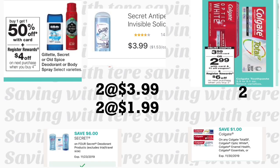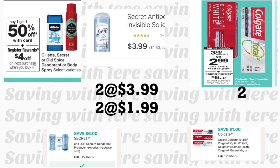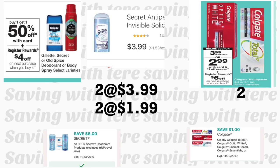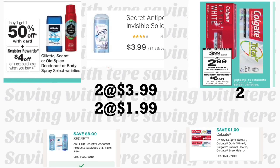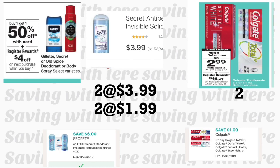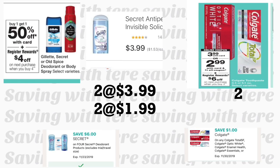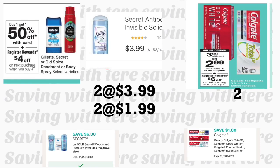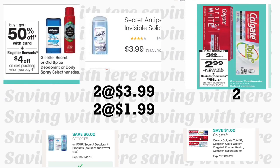In the next breakdown, the Degree, Gillette, and Secret deodorants are buy one get one 50% off, plus when you purchase four you get a $4 Register Reward. We have a $6 off four digital coupon on the Secret deodorants, so the best move is to grab four Secret deodorants priced at $3.89 each — you'll pay $3.99 for two and $1.99 for the other two. Use your $6 off four digital coupon. Also add two Colgate toothpastes at $3.99 each; buying two gets you a $6 Register Reward. Use a $1 digital coupon for one and a $1 printable from coupons.com for the other.